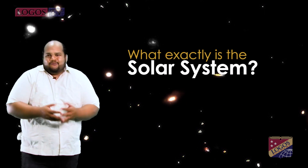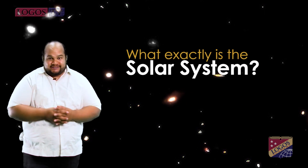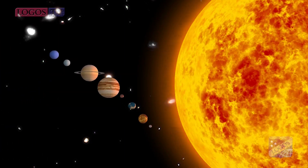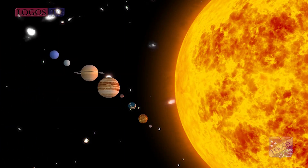Let's start with a big and pretty basic question: What exactly is the solar system? Well, the solar system is made up of a big star called the Sun and all the planets orbiting around it. In addition to planets, the solar system also consists of moons, comets, asteroids, minor planets, dust and also gas.